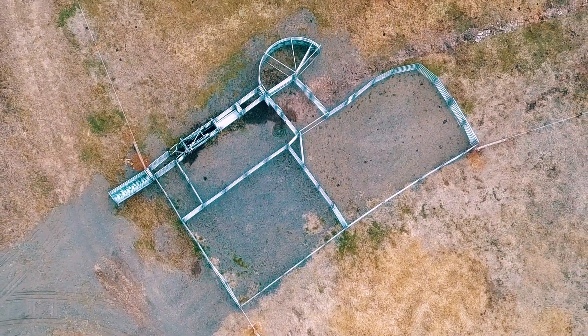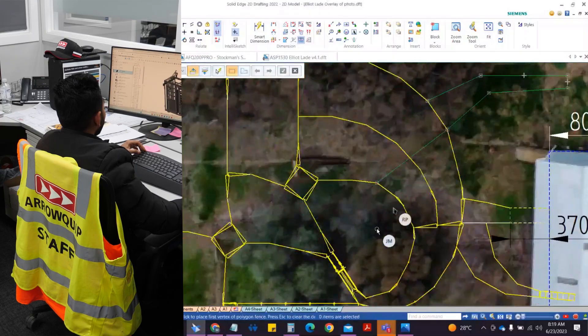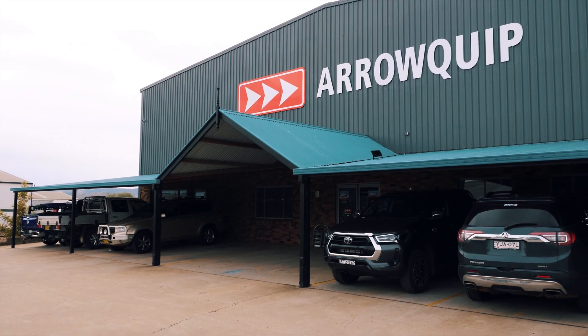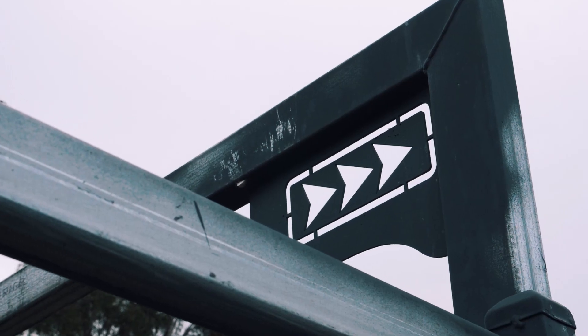I went with Arrowquip because the design process was quite easy. They're also, for me, living close to Tamworth, a local company, so it was good to be able to talk to people face-to-face.